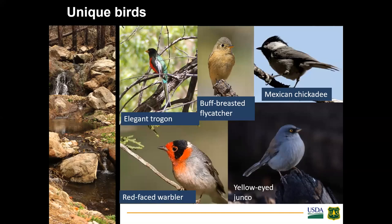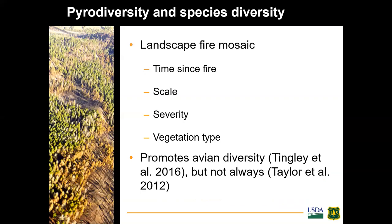Not a lot is known about the habitat relationships of many conservation species, and even less is known about their response to disturbance — mainly fire — in this region. The hypothesis of pyrodiversity promoting species diversity encompasses the idea that landscapes with greater heterogeneity in time since fire, scale, size, severity, and vegetation types will support a greater diversity of species. Pyrodiversity has been shown to promote avian diversity in California conifer forests, but this is not always the case.